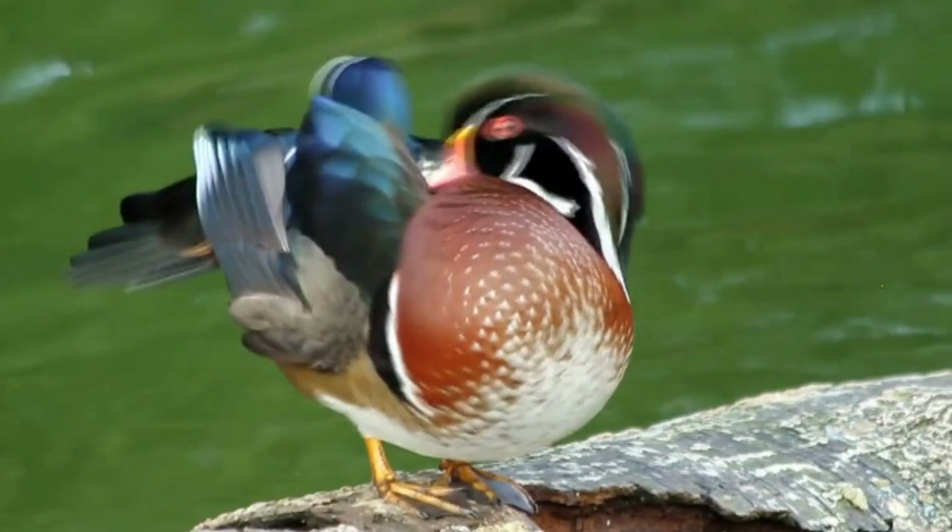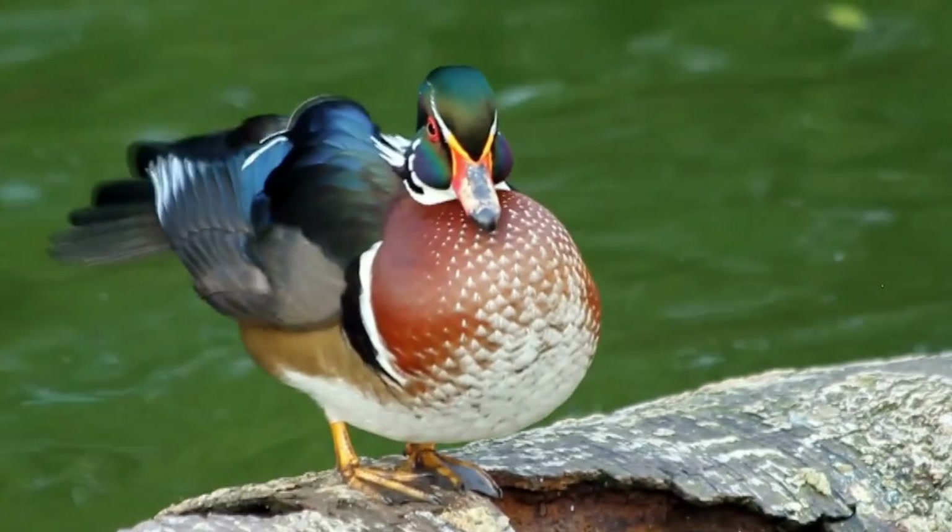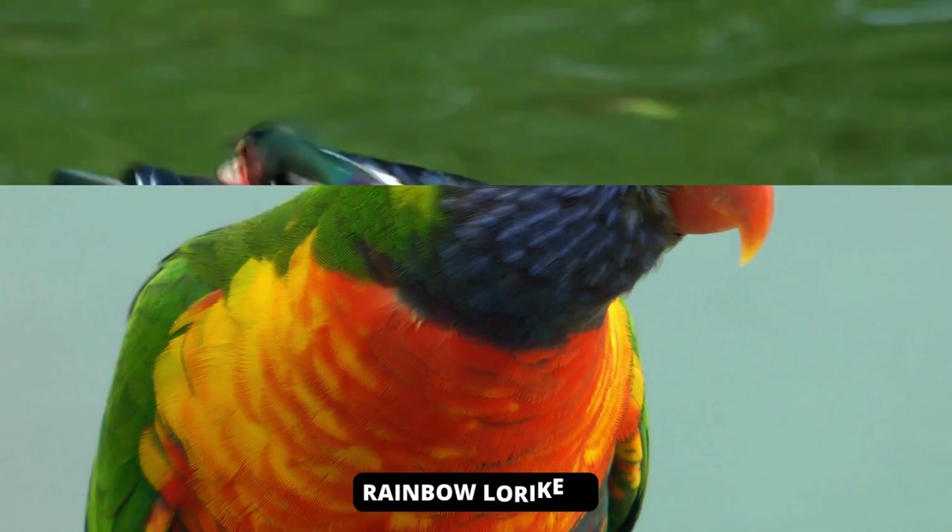During molting, males resemble females, with the difference being a red beak. The female's beak is pink and much less colorful. She is light beige with pale white flank stripes and a white lower body, and has a white eye-ring stripe extending to the back of her head.